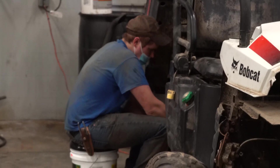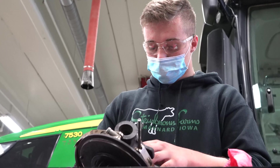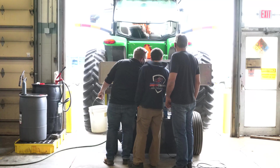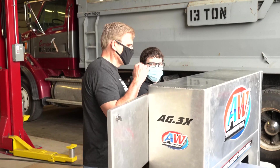The topics we cover include hydraulics, power systems, engine systems, and electronics and electricity, so that students get a good working knowledge of the equipment that's out in the world. They get hands-on experience here so they have a little bit of knowledge before they hit the ground.